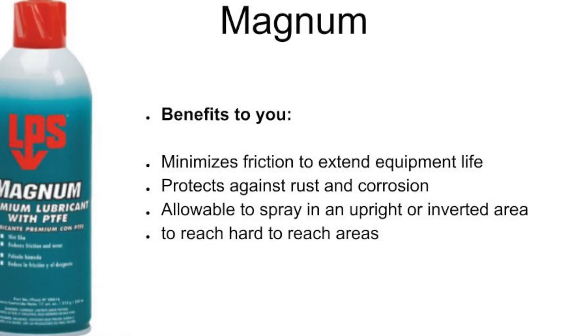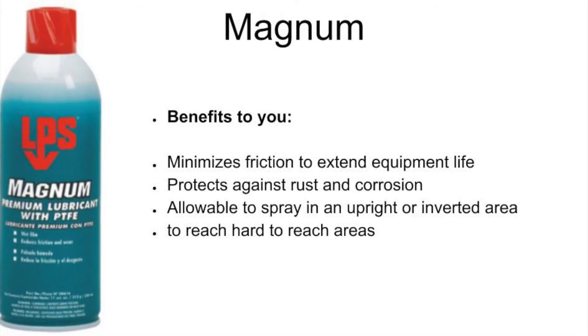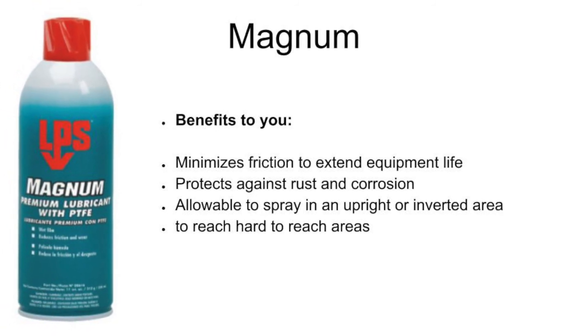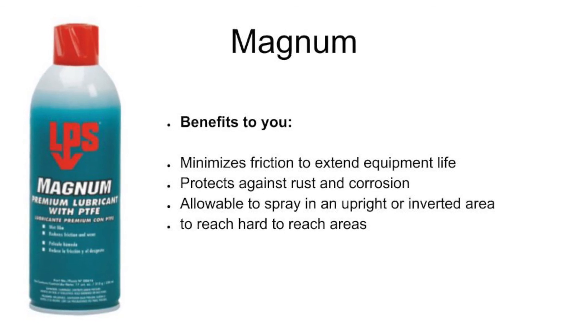LPS Magnum benefits to you: minimizes friction to extend equipment life, protects against rust and corrosion, and can be sprayed in an upright or inverted position for those hard-to-reach areas.